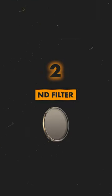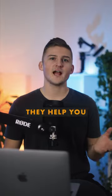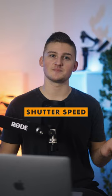Next up is an ND filter. ND filters are essential for controlling your exposure, especially in bright shooting conditions. They help you achieve the most natural motion blur in your shots, as you don't need to adjust your shutter speed.